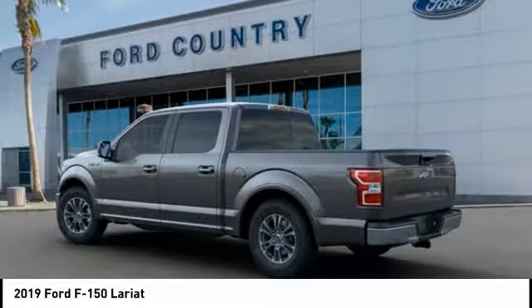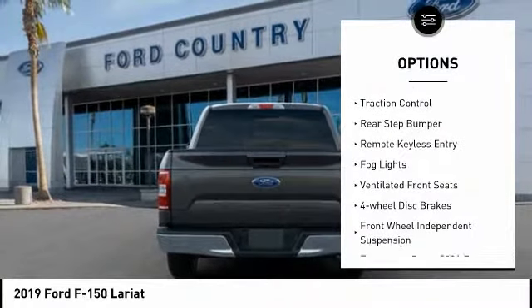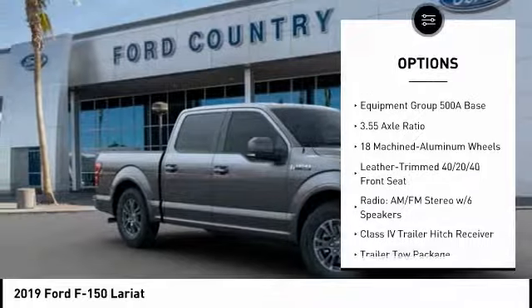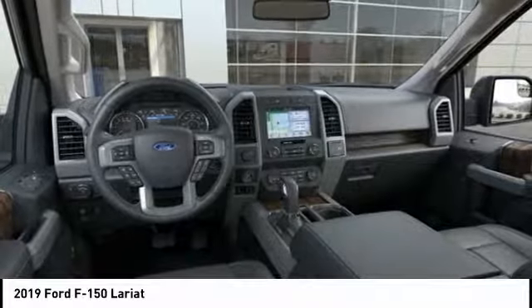Here are some of this vehicle's great options: electronic stability control, alloy wheels, brake assist, traction control, rear step bumper, remote keyless entry, fog lights, ventilated front seats, four-wheel disc brakes, and front-wheel independent suspension.